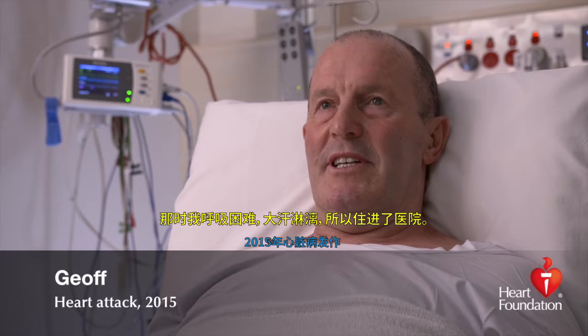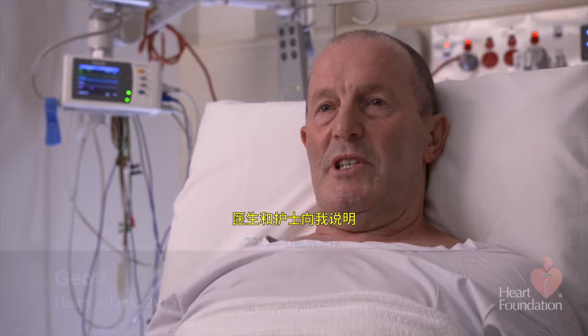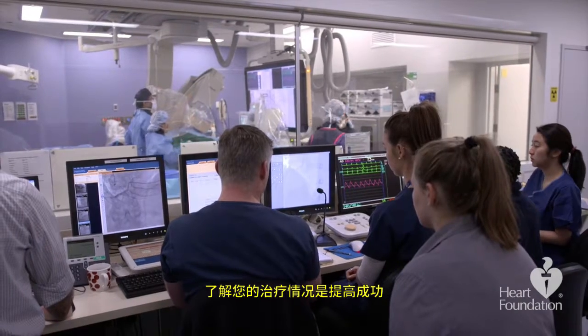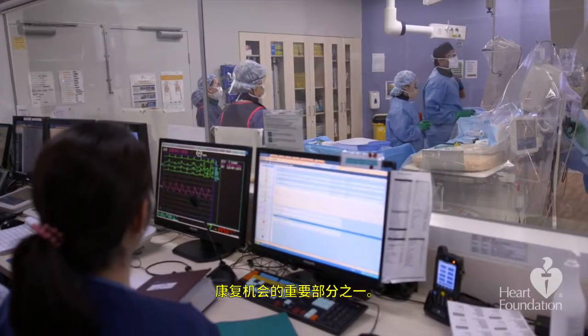I was having difficulty breathing and sweating a lot. Coming in here, being explained by the doctors and nurses what was required, and the actual time of rehabilitation — knowing that I wasn't going to have open heart surgery — was probably one of the best things that could have happened. Understanding your treatment is an important part of increasing the chances of a successful recovery.